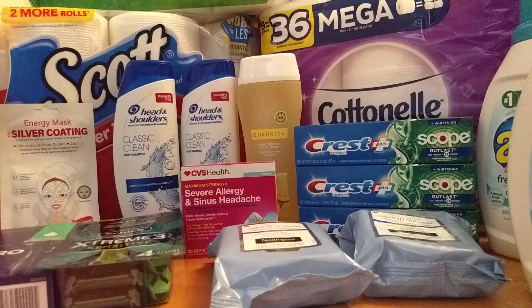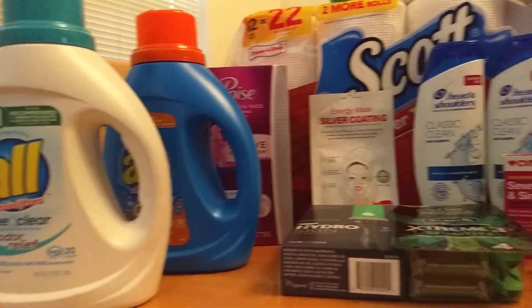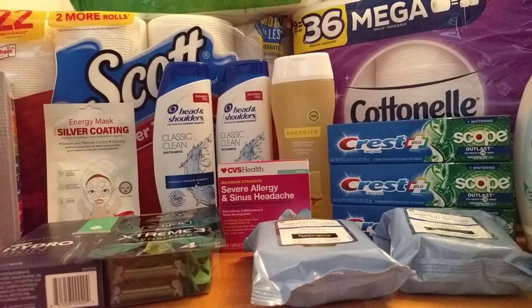Hi guys, this is my Q partner. This is my CVS second haul. The items I got today were the All detergent — I got four of these because I had two CRTs — the Neutrogena, the Crest, the CVS Health body wash, and a CVS Health allergy product.